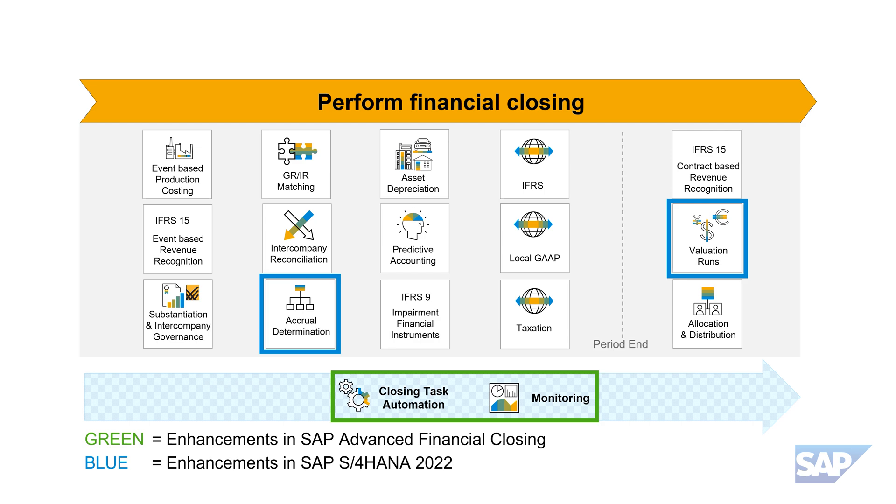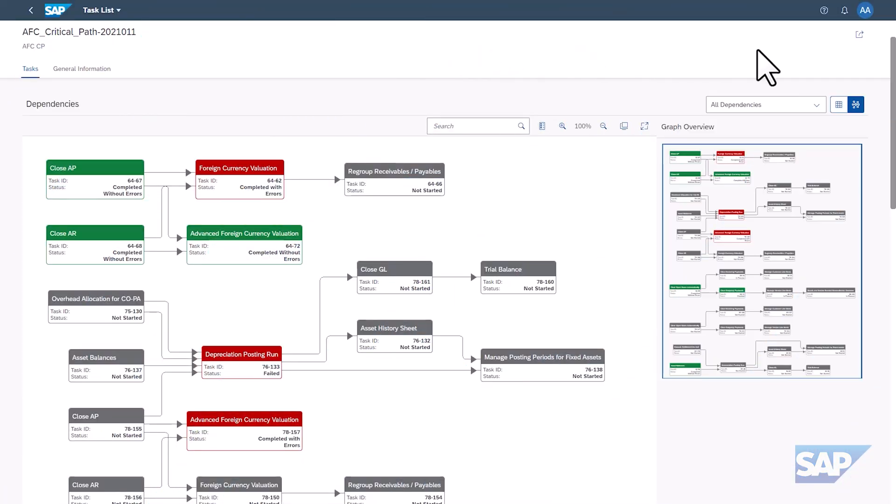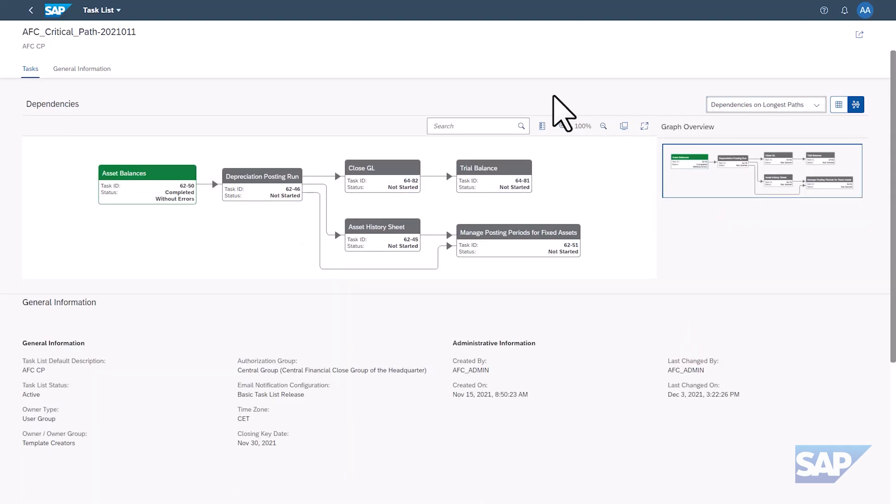We'll discuss enhancements in SAP S4HANA 2022 focusing on the areas of accruals management and closing valuation runs. AFC allows you to model a complete closing game plan called a Task List Template, which consists of a well-defined network of tasks in all their dependencies. Besides the display of a beautiful network graph view with the dependencies, AFC now also provides the ability to automatically calculate the critical and the longest paths. This makes it much easier for accounting experts to track those activities that are really important to meet the closing deadlines.